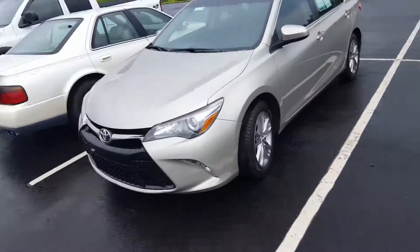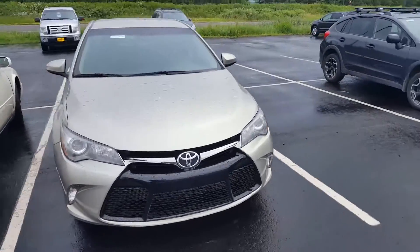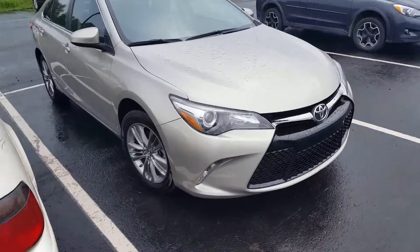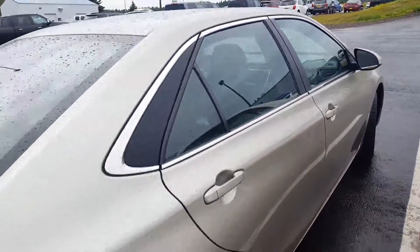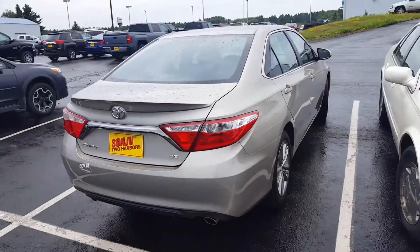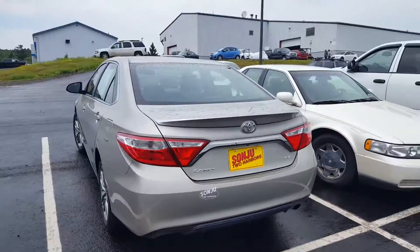Hi Cara, this is John here at Sanju, and here is the 2016 Toyota Camry that you inquired about. Please give us a call or respond to this email — we'd be more than glad to answer any questions for you or provide any information. Hopefully we can set aside some time for you to stop by and take it for a drive. We do have another Camry and lots of other sedan options as well.